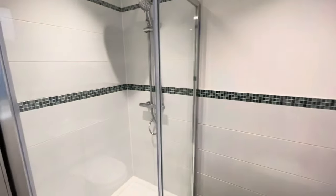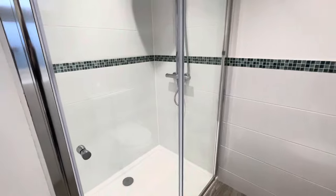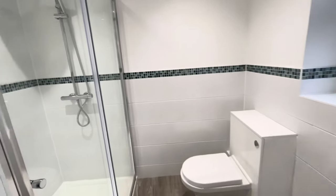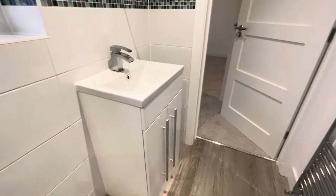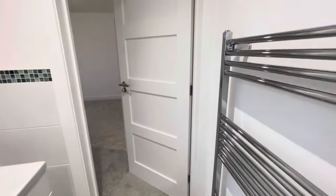Bedroom number one benefits from a generous en suite shower room featuring a double shower cubicle, WC, and vanity units, with a double glazed window to the rear and a towel rail.